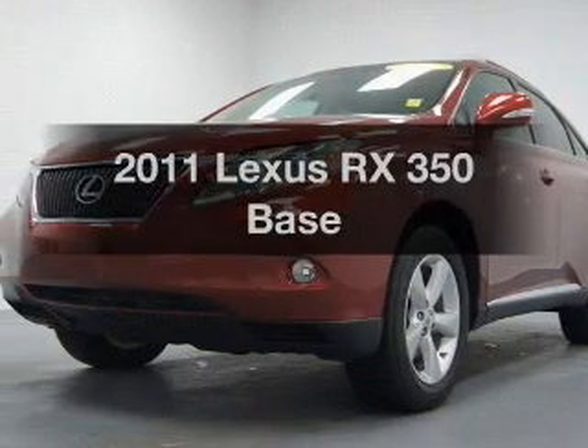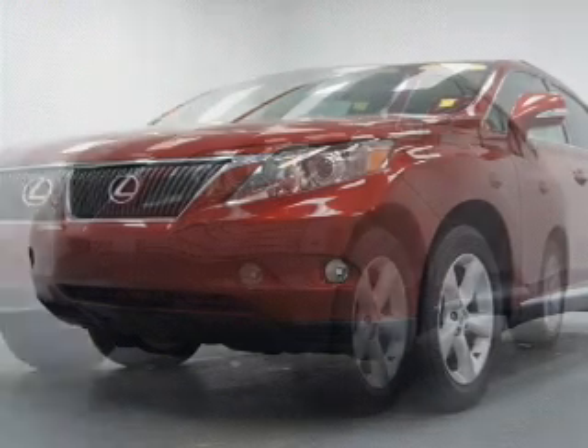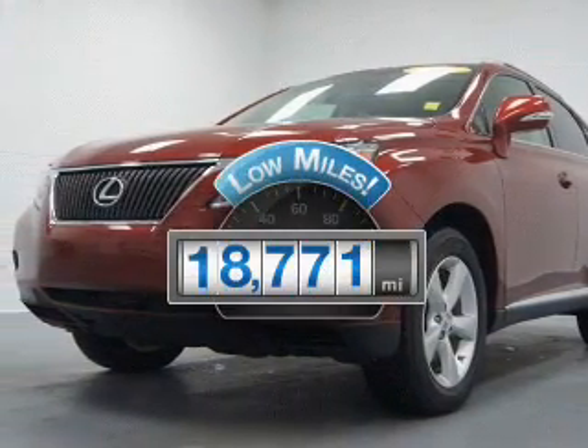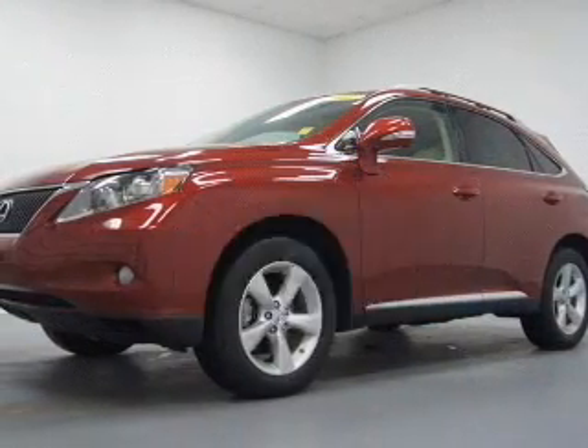Imagine yourself in this 2011 Lexus RX 350. Find everything you wanted to ride under one roof with this vehicle. Low mileage is an important factor in your purchase, and this vehicle delivers a low odometer reading.